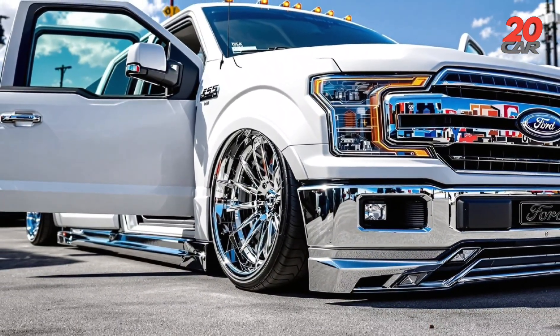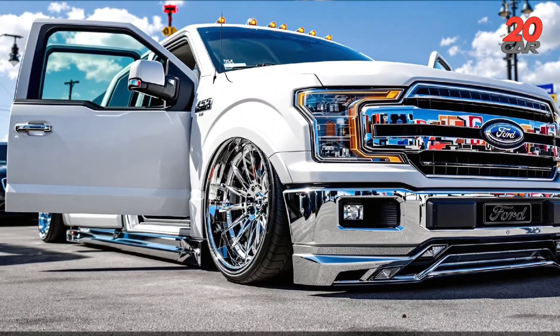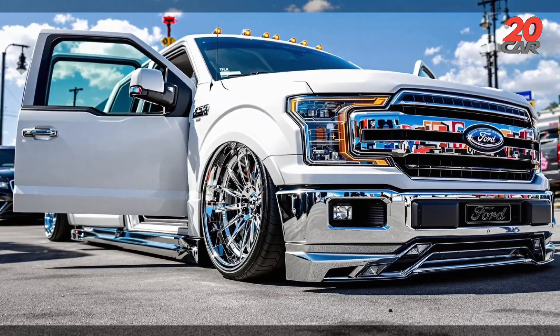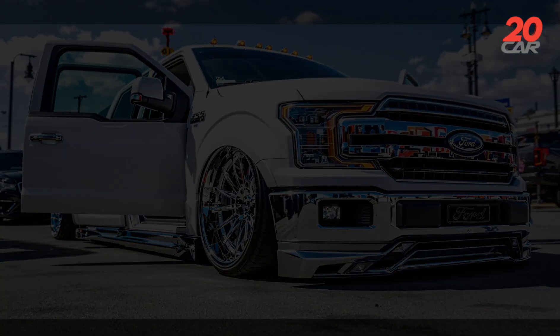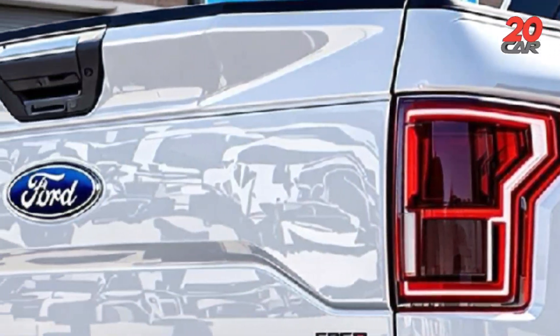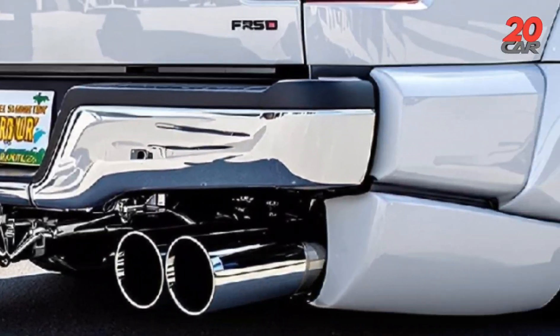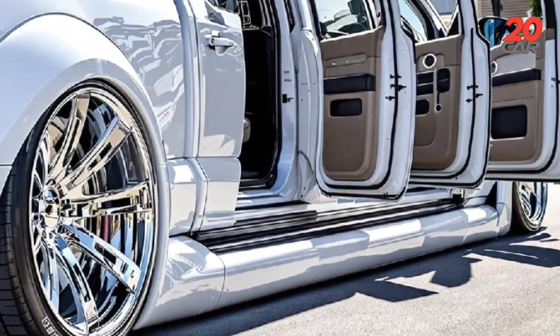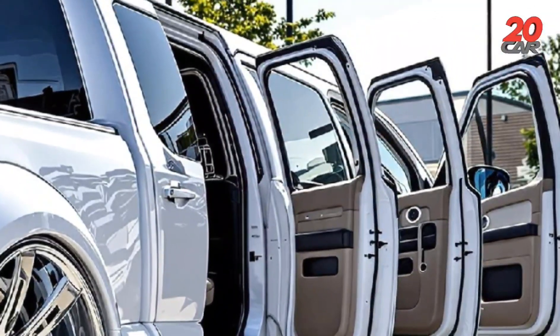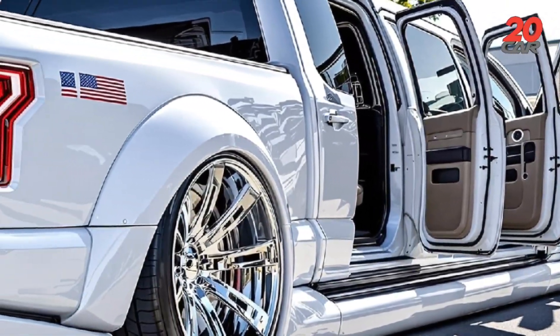0 to 100 kilometers per hour acceleration review. The launch control system coaxes the F-150 concept from 0 to 100 kilometers per hour in a surprising 4.1 seconds. A dynamic torque vectoring differential analyzes wheel slip 2,000 times per second, reallocating power to maintain grip even on loose surfaces. As the hybrid boost engages, a barely audible note crescendos into a commanding growl — proof that muscle and mindfulness can coexist.